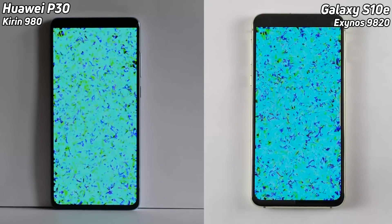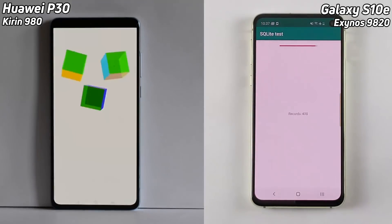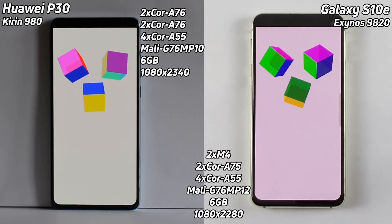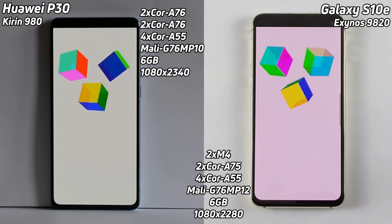The P30 is actually in the lead — it was the first into that bloom test. Look how fast the SQL light test was, and the S10 brilliantly performed there on both sides, but still a slight lead by the P30.